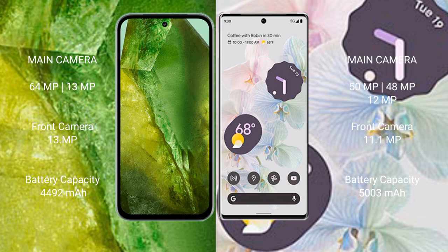Google Pixel 8a features a dual rear camera setup: 64 megapixel plus 13 megapixel, with a 13 megapixel front camera. Google Pixel 6 Pro features a triple rear camera setup: 50 megapixel plus 48 megapixel plus 12 megapixel, with an 11 megapixel front camera. Google Pixel 8a has a 4,492mAh battery with 18-watt fast charging support.